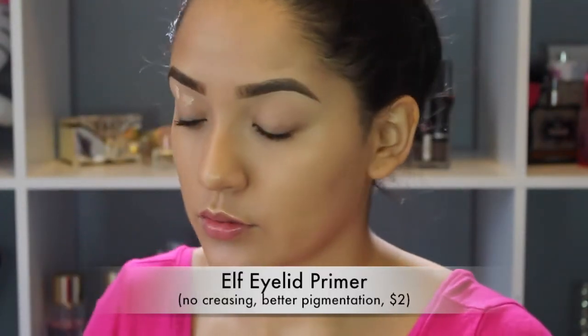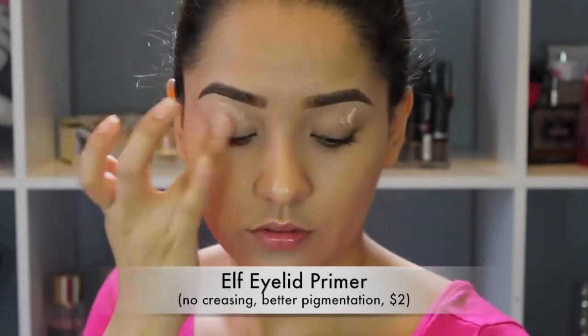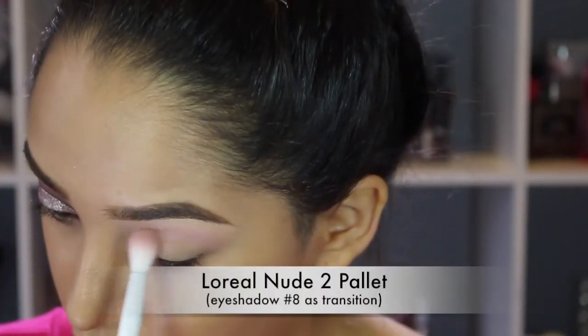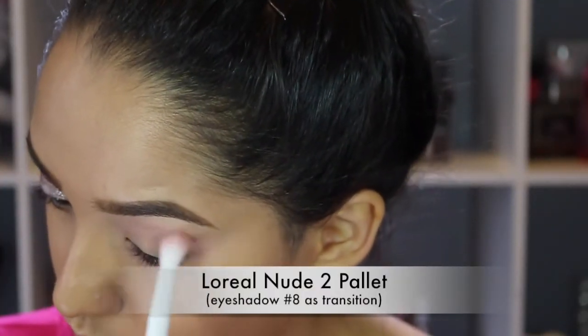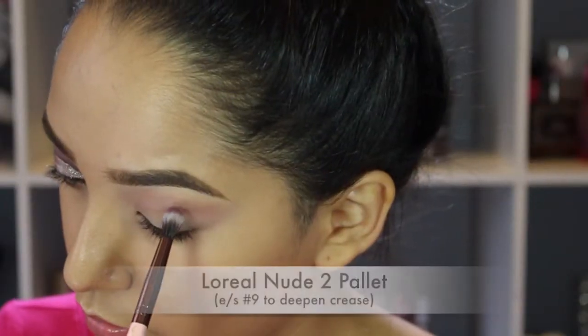Next I'm going to prime my eyelids with this e.l.f. Eyelid Primer — my favorite, holy grail product, you guys already know. Once that's blended, I'm going to use a big blending brush to apply the number 8 shadow from the L'Oreal palette as my transition color, just windshield wiper motions, light wash.